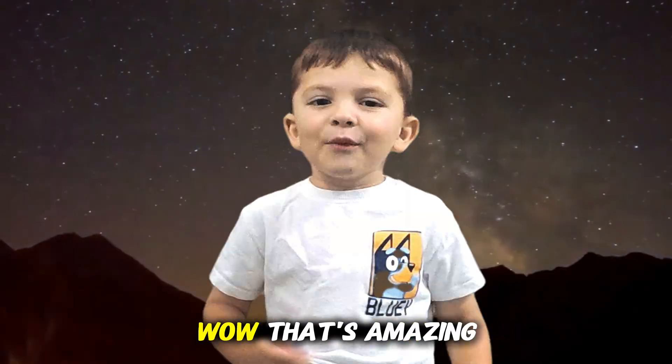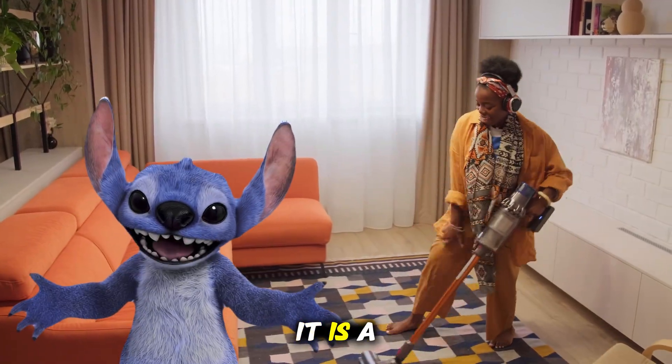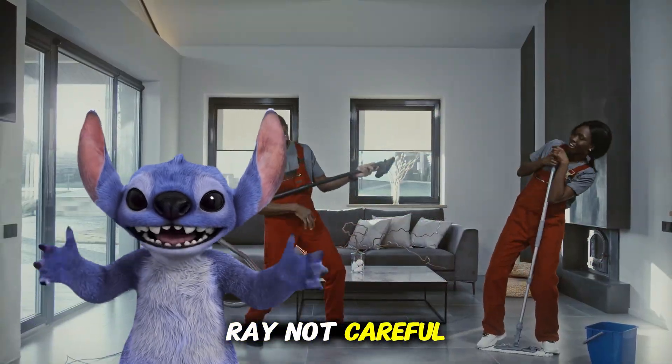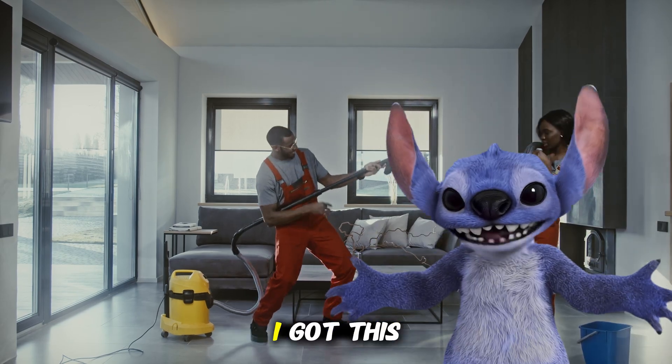Are you ready? That's amazing! So, what is a vacuum cleaner? It is a special machine that sucks up dust, crumbs, and even sucks you up if you're not careful! Don't worry, I got this!